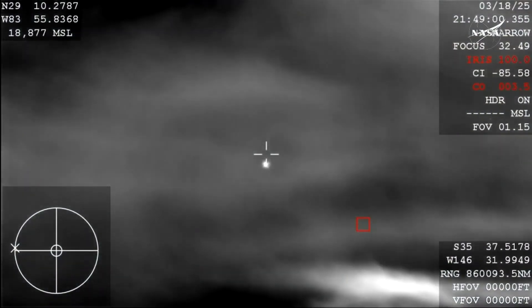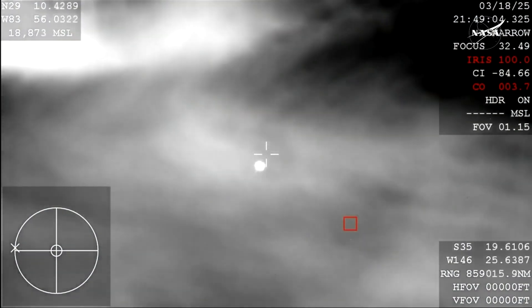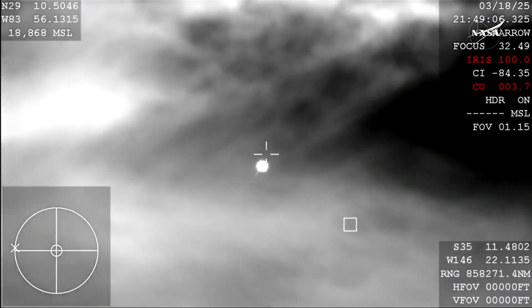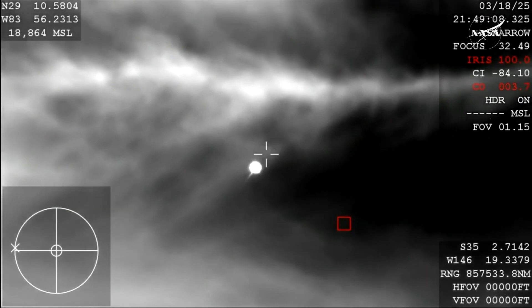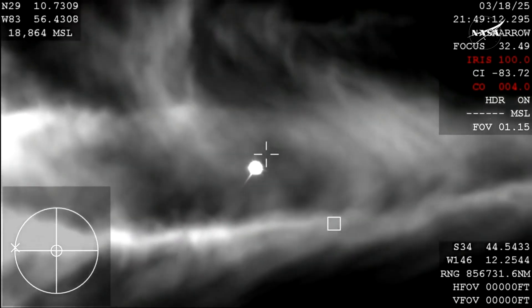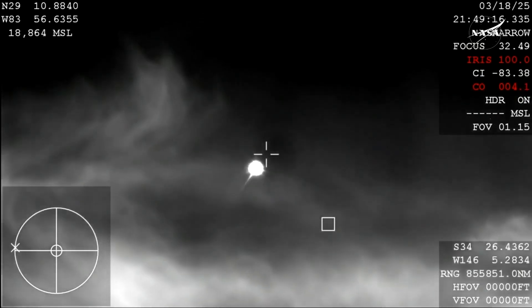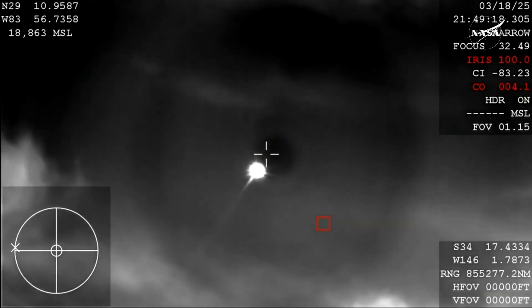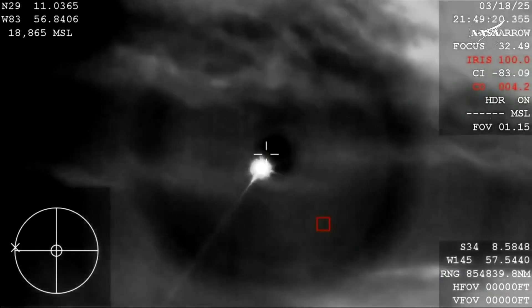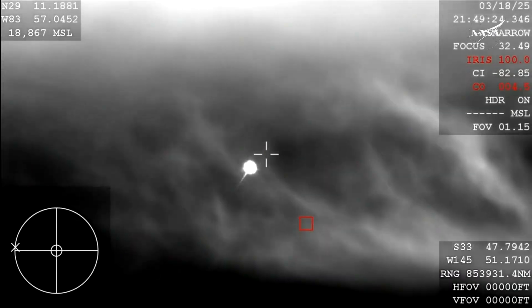We right there have our first view of Dragon Freedom coming home to Earth. And that view is from the WB-57, which is one of NASA's high-altitude planes that is tracking. Because of the way that this camera is configured, it does look like it is dark, but it is indeed daytime, and you're beginning to see that plasma trail as Dragon re-enters the Earth's atmosphere. All of that is expected.